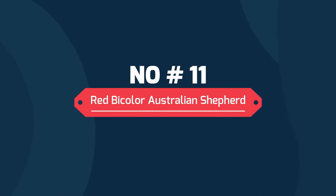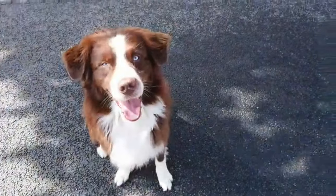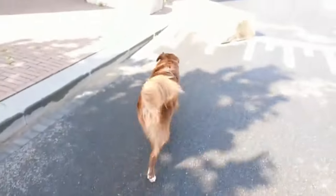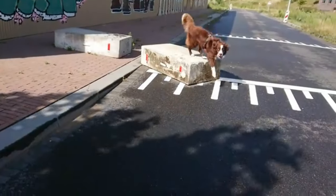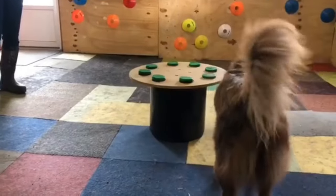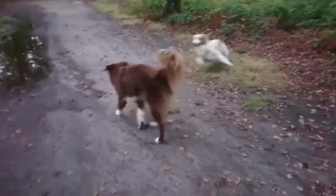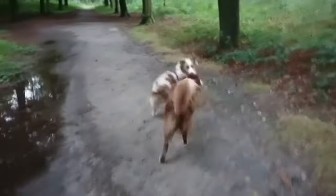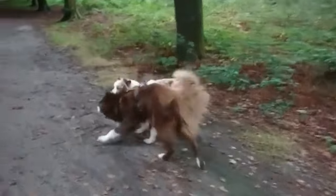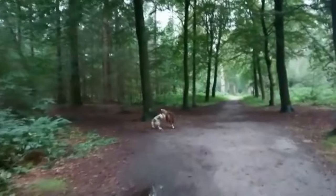11. Red Bicolor Australian Shepherd. All Red Bicolor Aussies are red and white. Tan markings don't occur in Red Aussies without any white present, either solid or merle. Red Bi refers to a red and white Australian Shepherd. Red Bi Aussies have white markings on their faces, chest and legs, and sometimes on the backs of their necks as well. From the four legs backward, they will be entirely red.